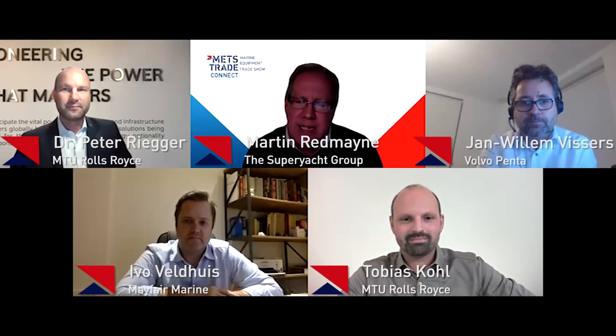Good afternoon, everyone. Welcome to the Mets Trade Connect Tech Talk, the latest in a series looking at the super yacht sector. My name is Martin Redmayne, and we're talking today about the green engine room. Rather than talking about the whole engine room, we're focusing on auxiliary power and the genset world. I'm joined today by a very esteemed panel: Ivo Veldhaus from Mayfair Marine, Jan Van Unwissers from Volvo Penta, and Tobias Cole and Dr. Peter Rigger from MTU Rolls-Royce.